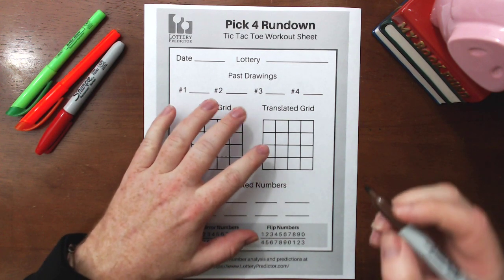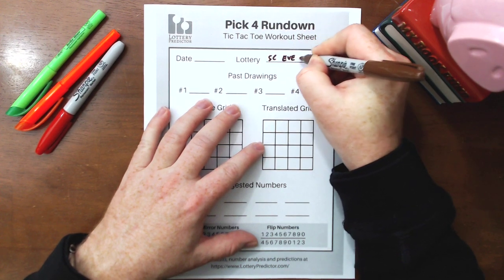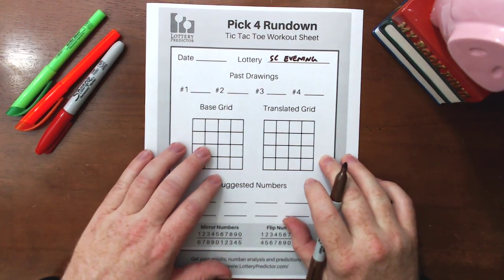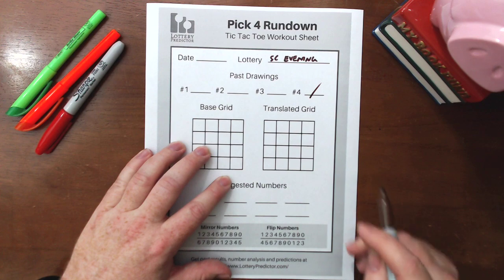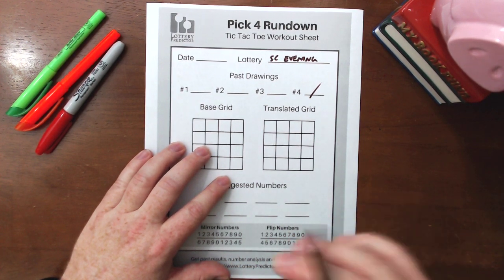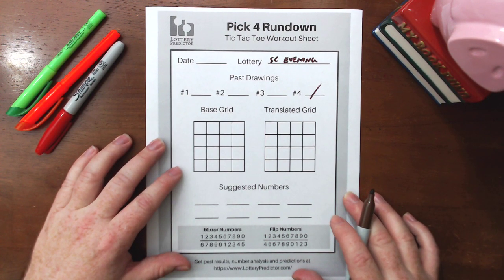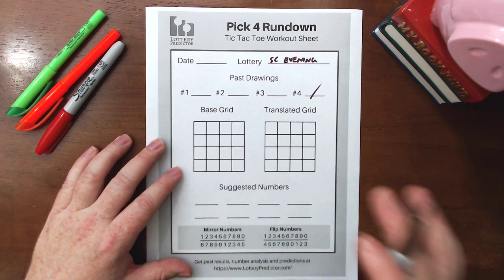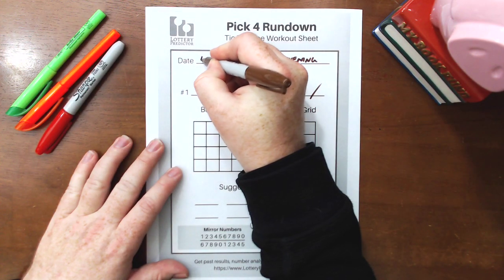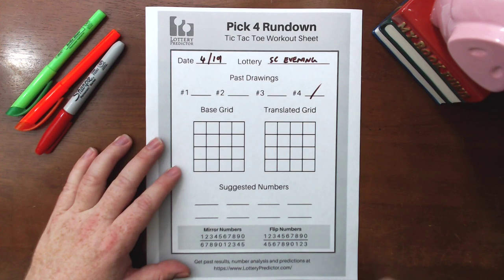I'm going to show you this example using South Carolina, and then you can go ahead and try it in your states as well. Leave me a comment below if you do this and you notice it working in your state — I always like to hear that kind of feedback. So we're going to go ahead, and this is for the South Carolina Evening Pick 4. That's where I've been backtracking this, and we're going to need three results for this.